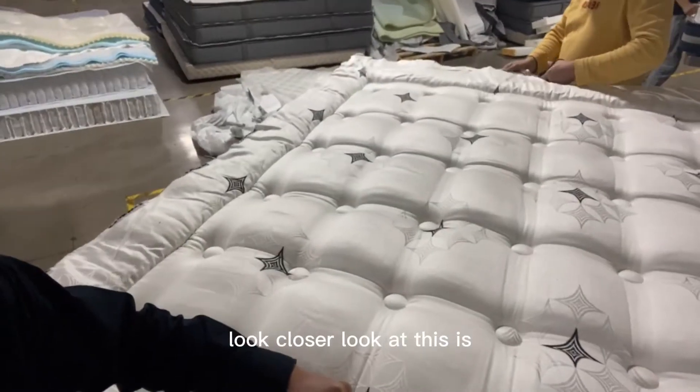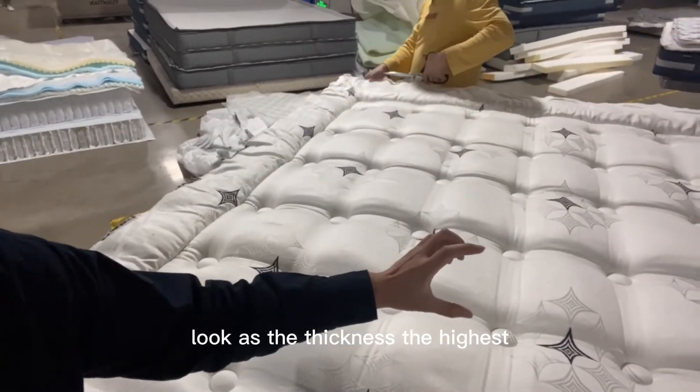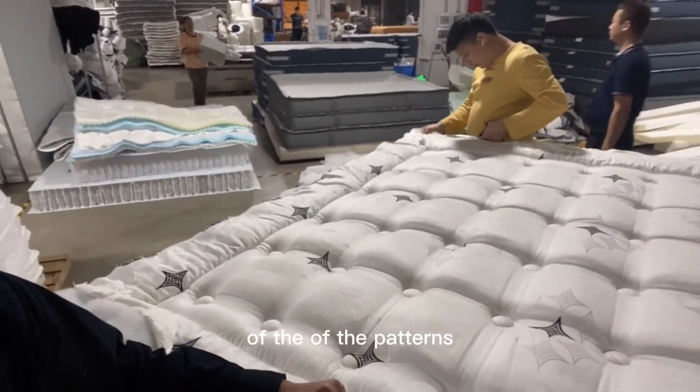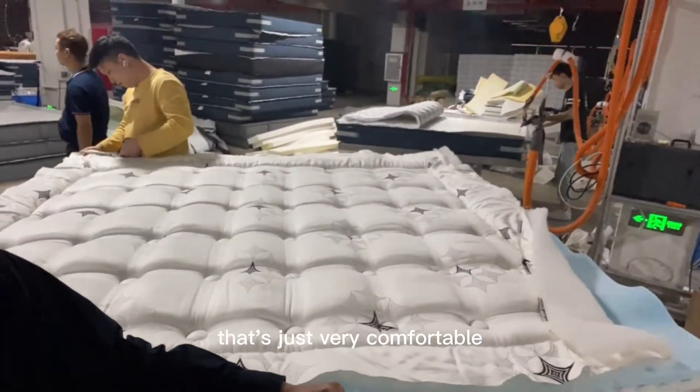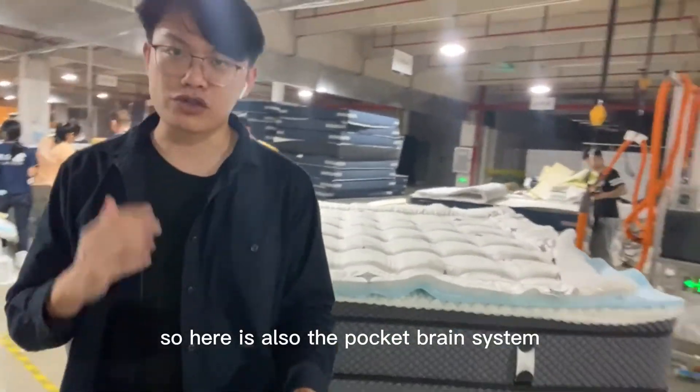Look closer at the system - look at the thickness, the height of the pockets. It's very comfortable. And here is also the open cell system.